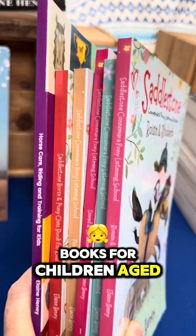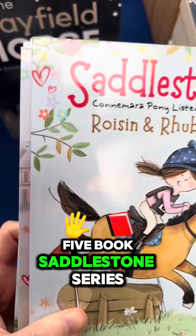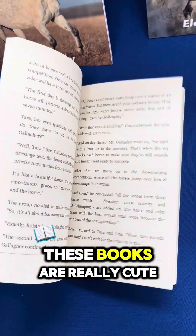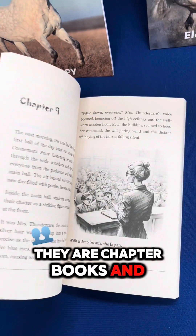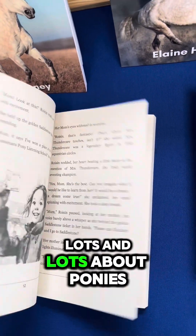I have six pony books for children aged six to ten years. First up is the five-book Saddle Stone series. These books are really cute — they're chapter books and they're a great way to get children to start reading and of course learning lots and lots about ponies.